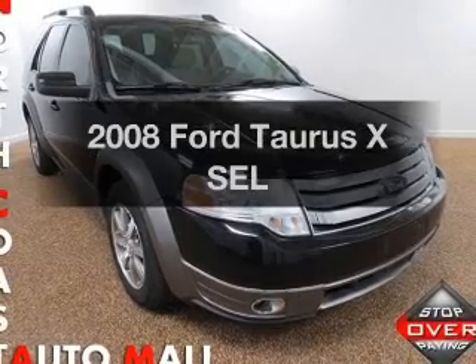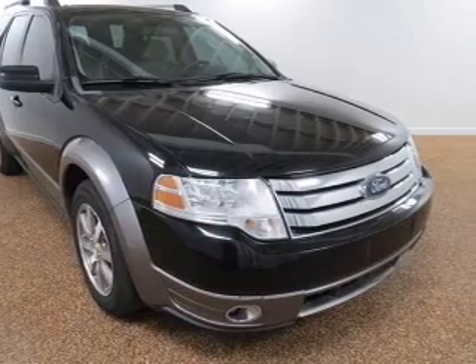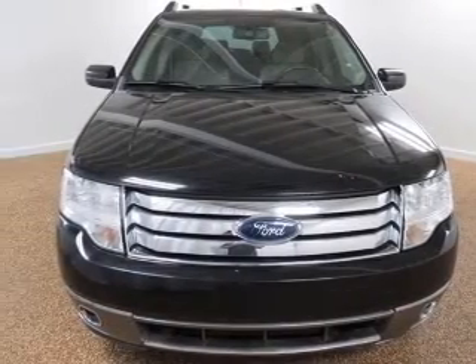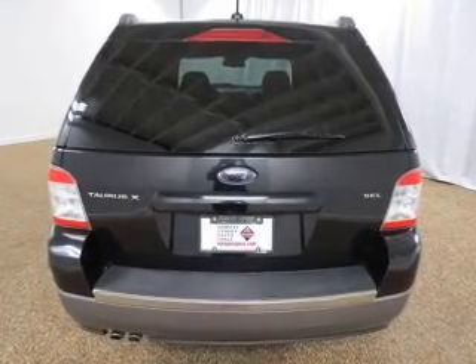Check out this 2008 Ford Taurus X. If you're looking for a first-rate auto, this one could be yours today. With a solid six-cylinder engine, the powertrain includes front-wheel drive, connected to a smooth-shifting six-speed automatic transmission. The anti-lock braking system will help deliver you safely to your destination.